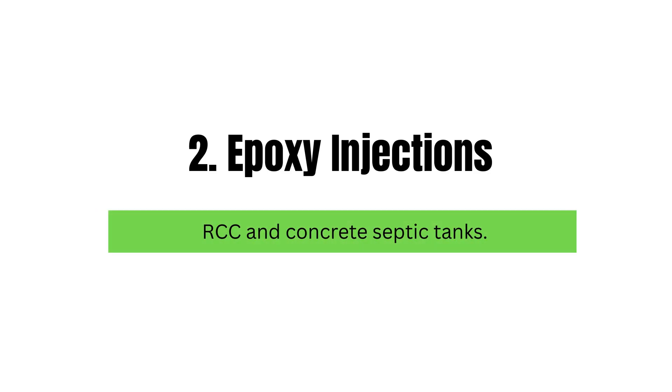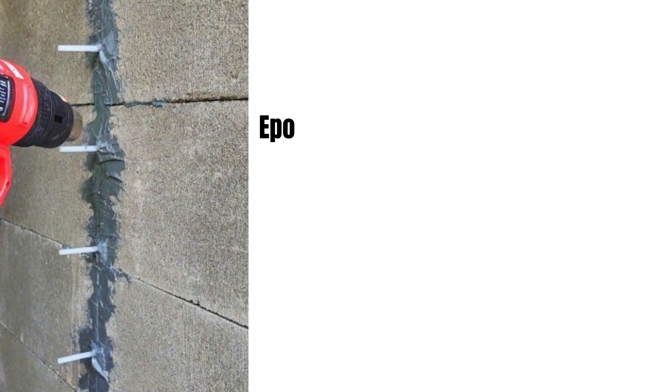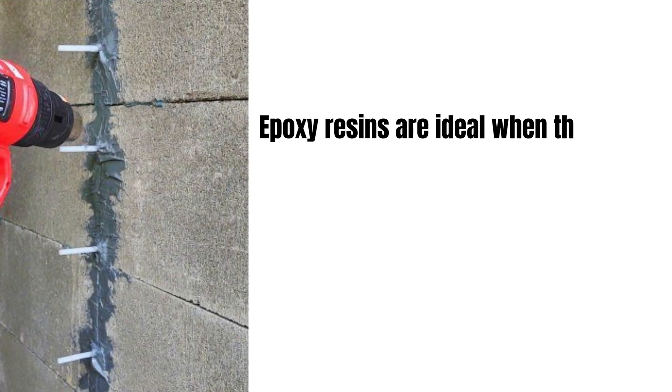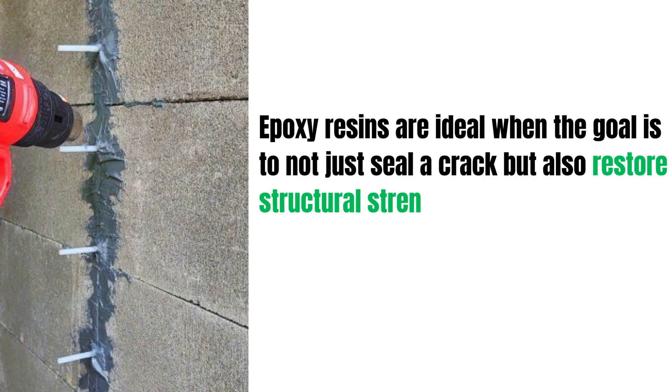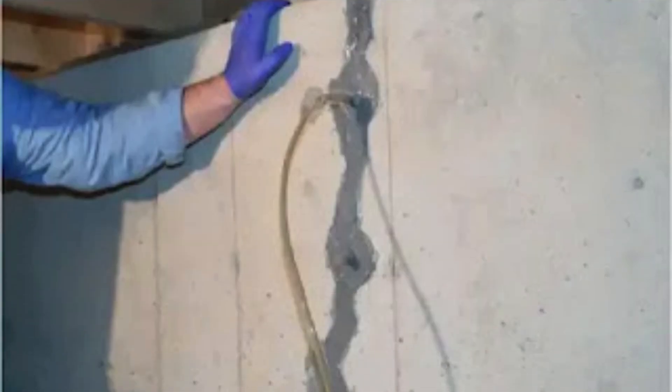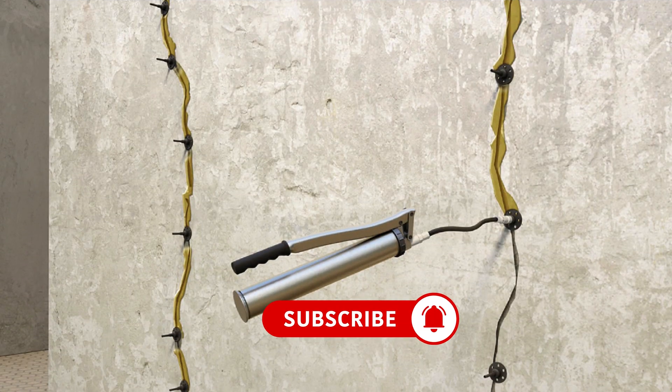Method 2: Epoxy Injections — best for RCC and concrete septic tanks. Epoxy resins are ideal when the goal is to not just seal a crack, but also restore structural strength. Once injected, epoxy forms a rigid bond inside the crack. It works best for minor to medium cracks where structural stability is still intact. The process includes cleaning the crack and applying epoxy using a low-pressure pump or gravity feed system.